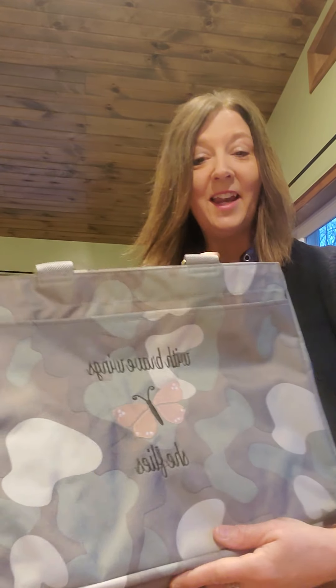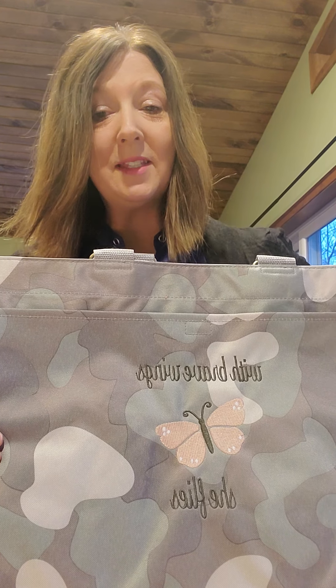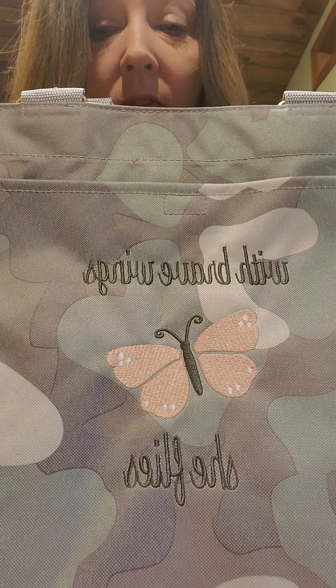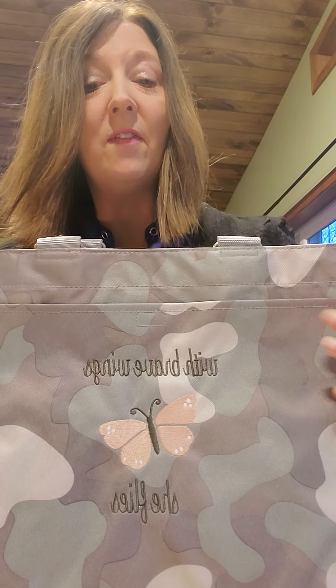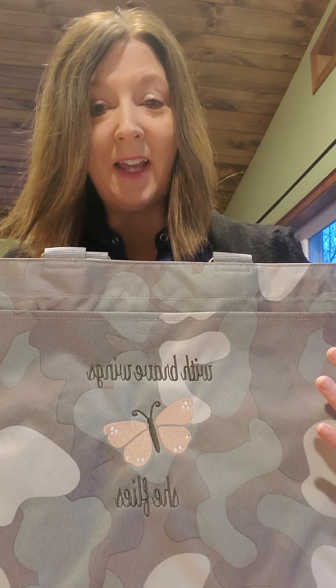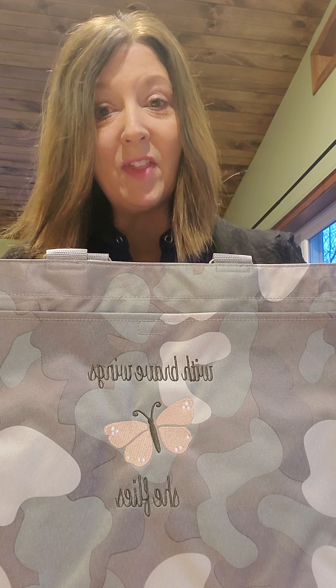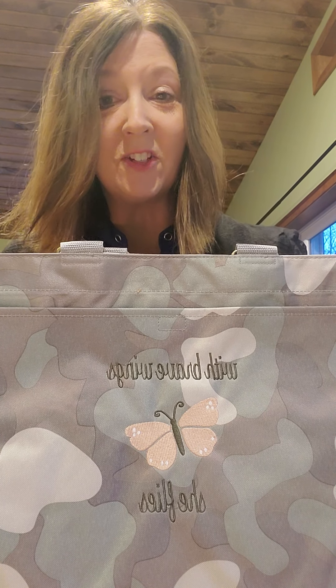I am excited to show you my new Everyday Essentials Tote. I got it in the camo — I've told people before, I've never been much of a camo person, but this is a soft camo. I personalized it with 'Brave Wings She Flies' with the butterfly. I love butterflies. I love the fact that this is kind of that rugged, outdoorsy kind of look, yet I love the outdoors and I love butterflies and flowers and things like that. I love nature in general.